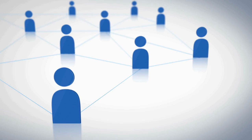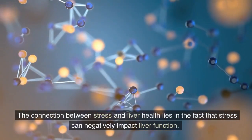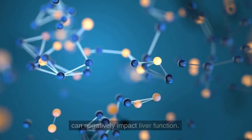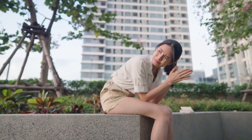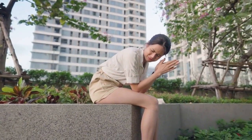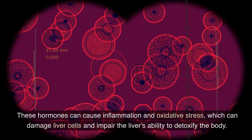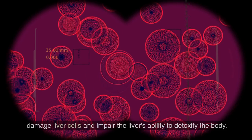The connection between stress and liver health lies in the fact that stress can negatively impact liver function. When the body is under stress, it releases stress hormones like cortisol and adrenaline. These hormones can cause inflammation and oxidative stress, which can damage liver cells and impair the liver's ability to detoxify the body.